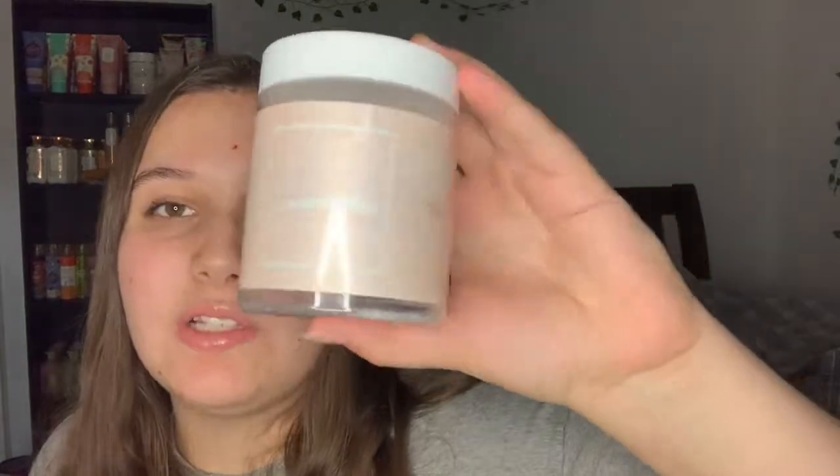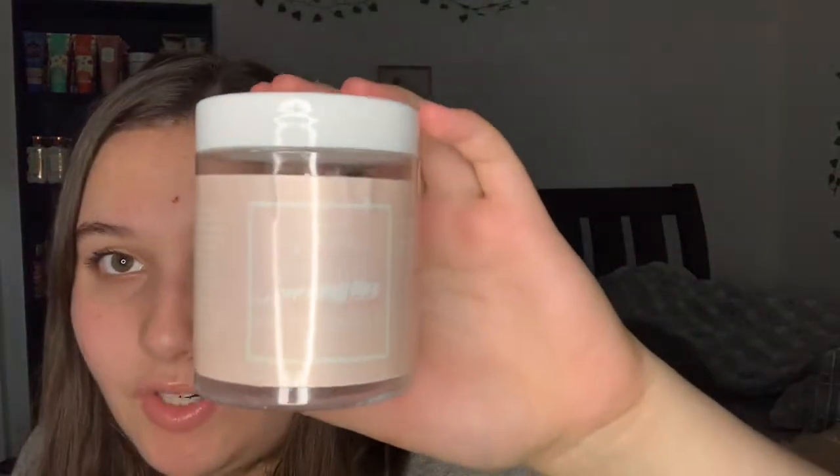The next thing I absolutely loved is the Sugar Scoop Beauty Coconut Smoothie hand and body scrub. I'll put her Instagram handle down below. I love this stuff - I don't know how much it costs but if it's not over fifteen dollars I would totally repurchase this.